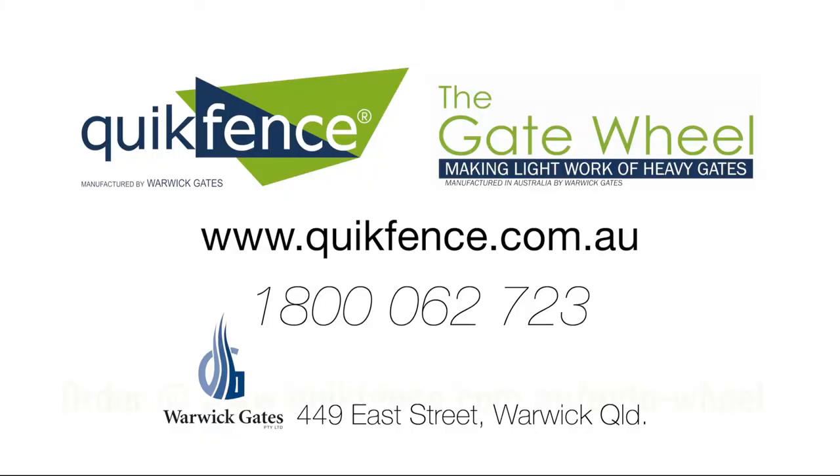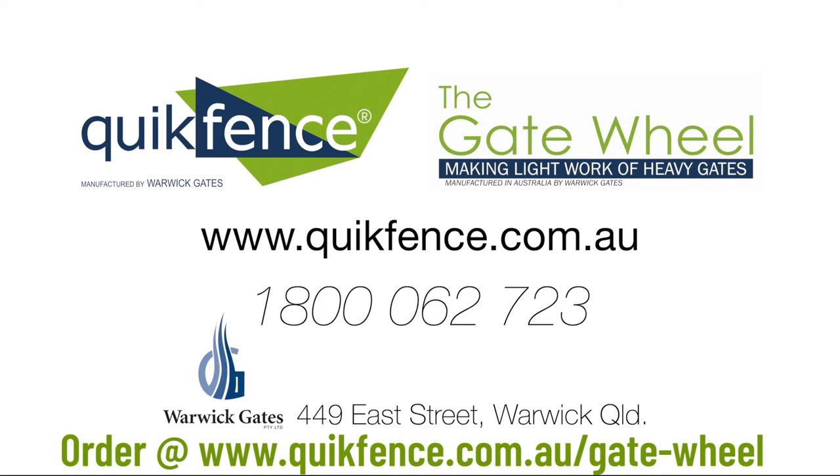For more information visit quickfence.com.au or call 1800 062 723. You'll find us at 449 East Street, Warwick in Queensland.